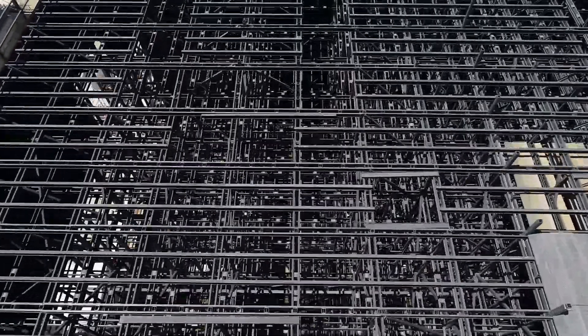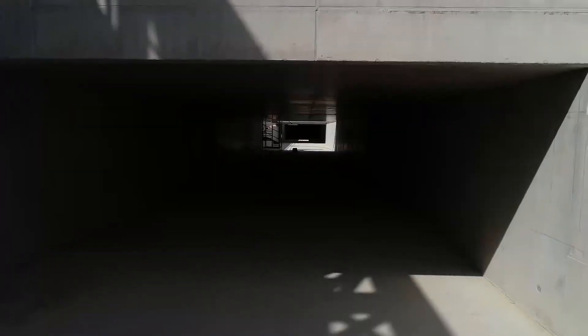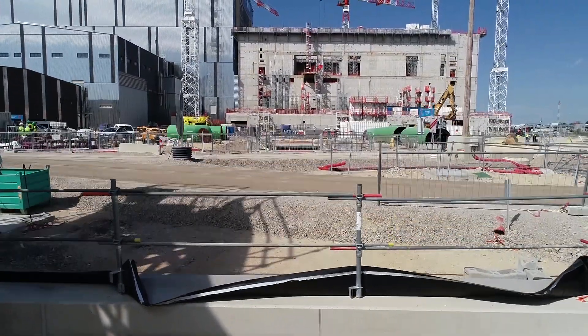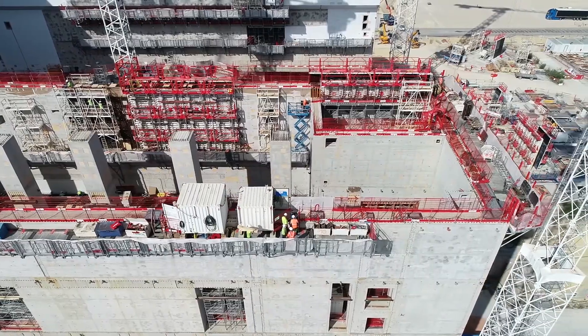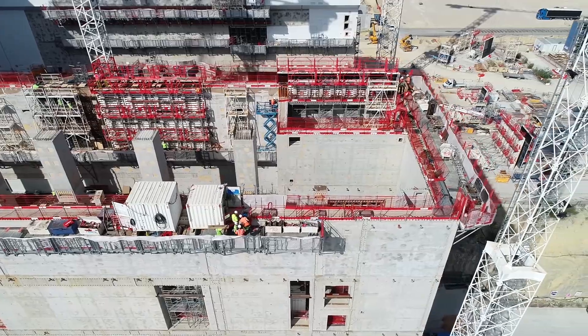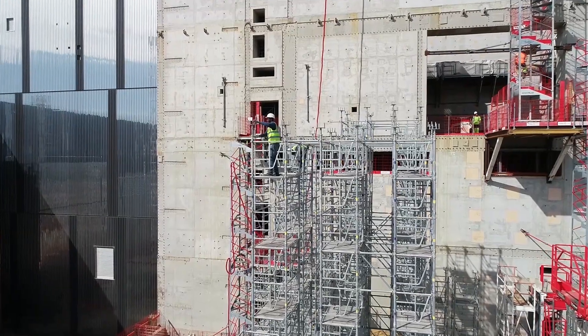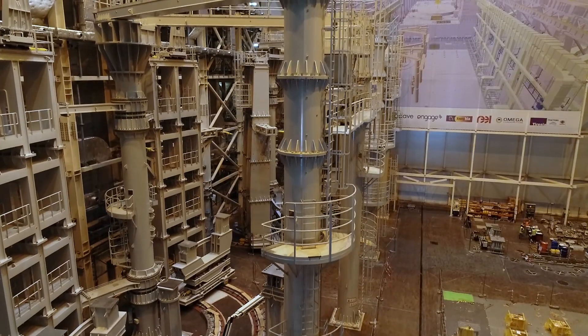My name is Sébastien Koenig. I am the ITER Scheduling Responsible Officer. The ITER project is a first-of-a-kind project — it has never been done before. When we selected Primavera, it was the best solution we could find to help us manage such a complex project. P6 is the standard solution we use at ITER.